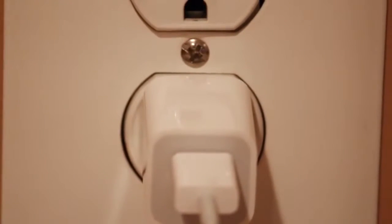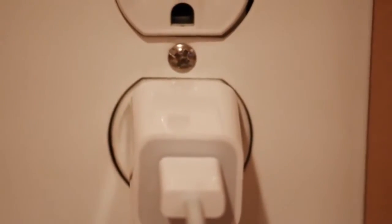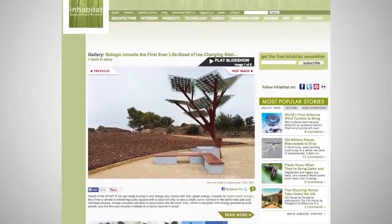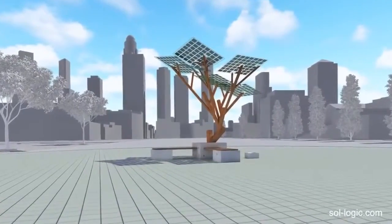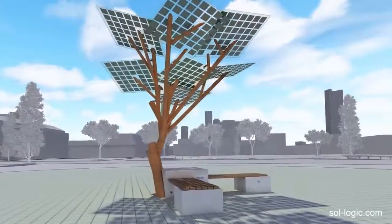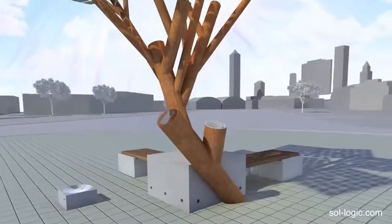These days, forgetting your phone or laptop charger at home can become an ordeal. Israel-based company Sologic has created a way to fix that problem. They've designed a structure that resembles a tree and runs solely on solar power collected from panels resting on its branches. It's aptly called the E-Tree.